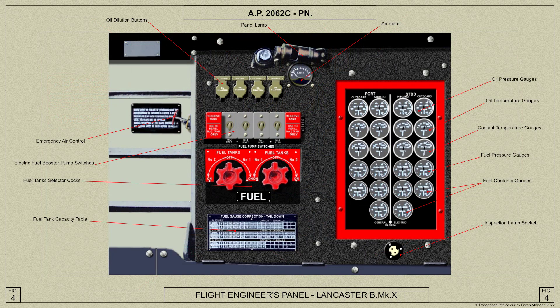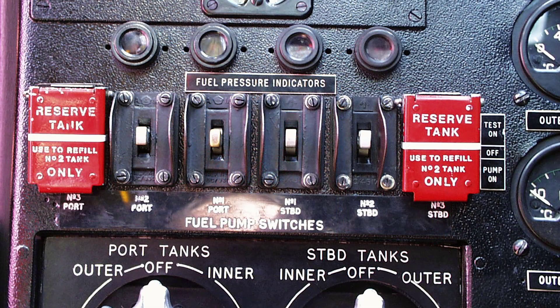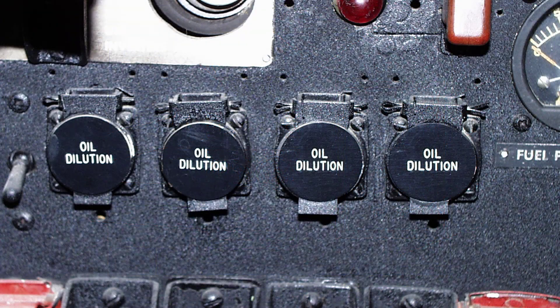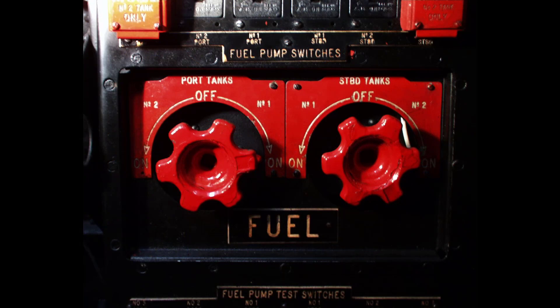And now for a look at the Canadian-built Lancaster B Mark 10 panel. On the panel are the following: switches for the electric fuel booster pumps in the fuel tanks, the oil dilution buttons, the oil pressure gauges, the oil temperature and coolant temperature gauges, the fuel pressure gauges, and finally the fuel contents gauges. Here are the control hand wheels for the fuel tank selector cocks, that also project through the holes in the panel.